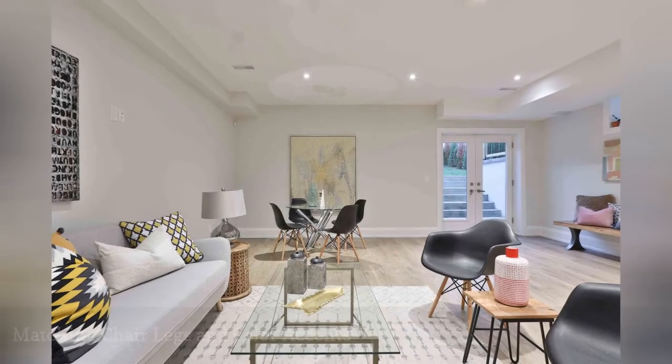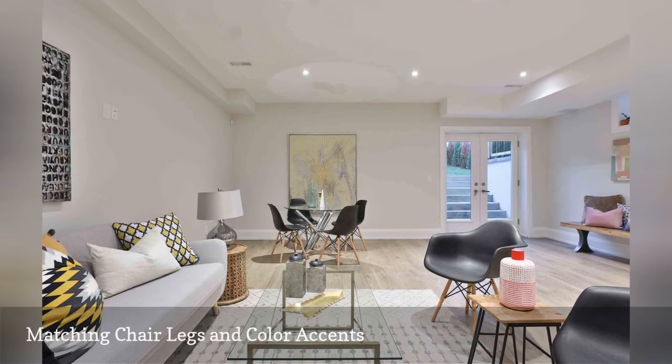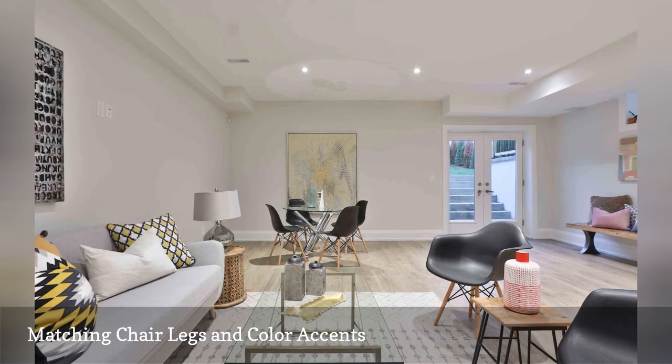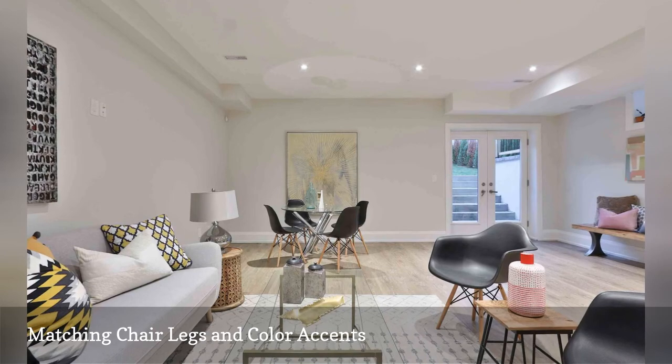In this spacious modern finished basement living room dining room, an area rug defines the living space. Eames-style Eiffel chairs and pale yellow and black accents scattered throughout the room create a sense of connection between the spaces.